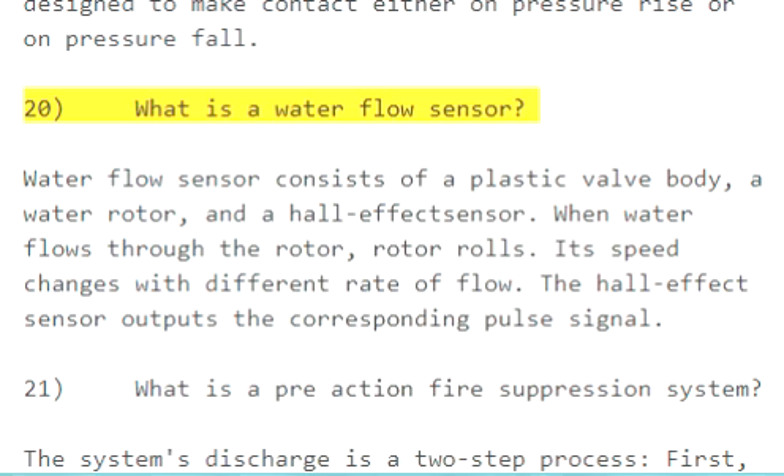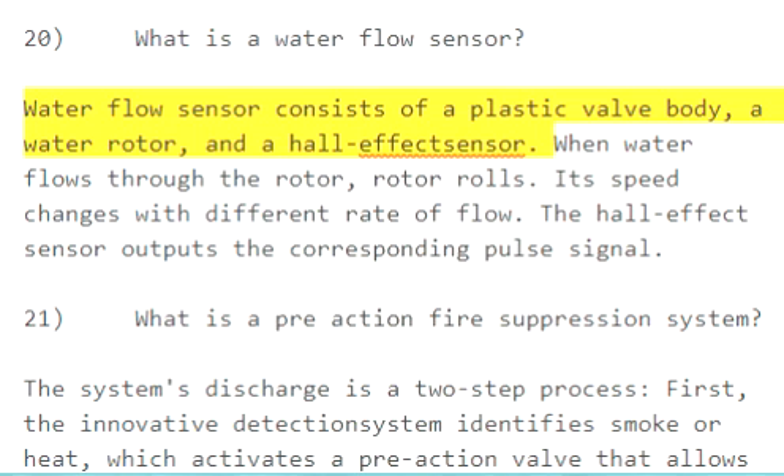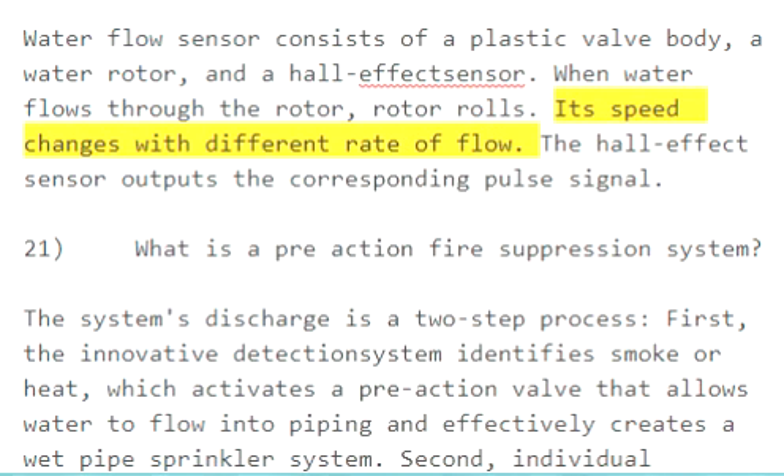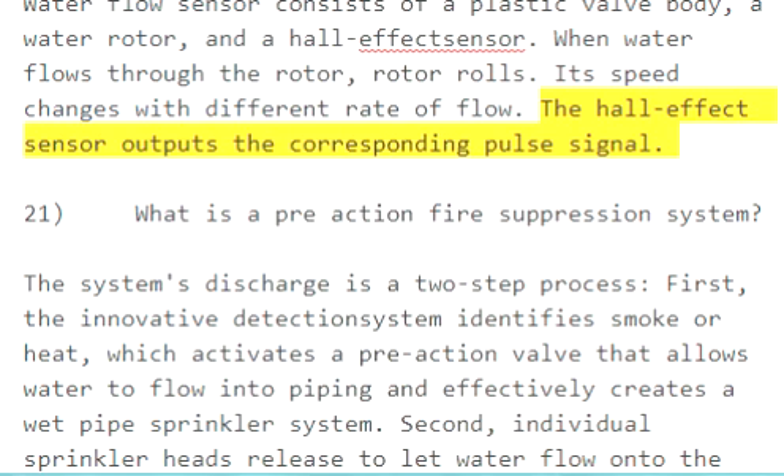Question 20: What is a water flow sensor? A water flow sensor consists of a plastic valve body, a water rotor, and a hall effect sensor. When water flows through the rotor, the rotor rolls, and its speed changes with different rates of flow. The hall effect sensor outputs the corresponding pulse signal.